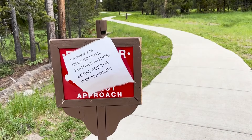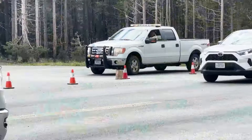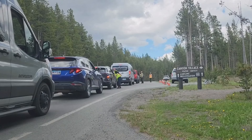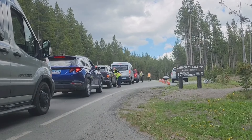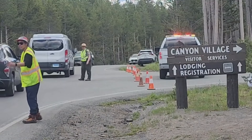A park ranger is recovering after getting shot at Yellowstone National Park. It happened yesterday morning. Rangers got a report that a person with a gun was making threats in the Canyon Village area. When they got there, they tried to contact the shooter, and that's when they say the gunfire started. The shooter died. The ranger that was hurt is in stable condition, recovering in the hospital. The FBI is now leading the investigation into that shooting.